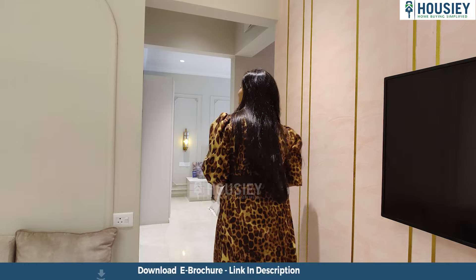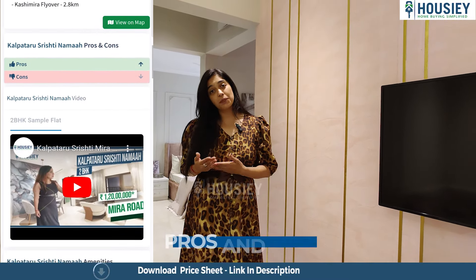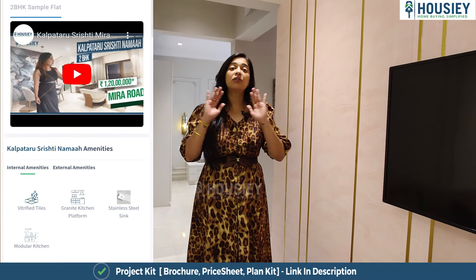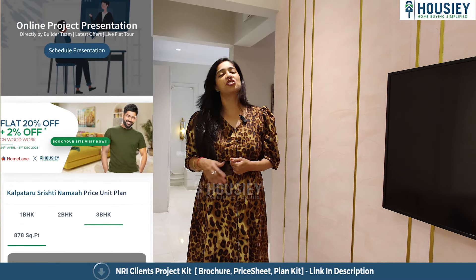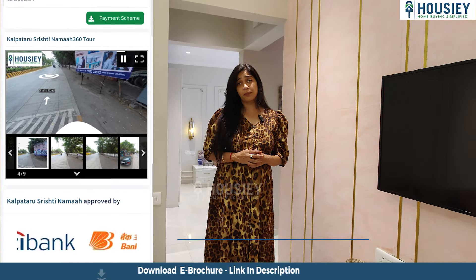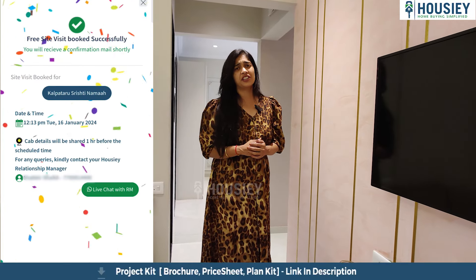Let's proceed towards the rest of the bedrooms and also the common wash area. Housie is the only place where you can do sample flat tours, 360 degree tours, actual location tours, and also watch pros and cons videos and project overview videos covering amenities, location, and everything else you need to know about the complete project. Click on the link mentioned below to register yourself on Housie and download the e-brochure, which will have all the details including the all-inclusive pricing, EMI details, down payment details — and all of this is brokerage free.